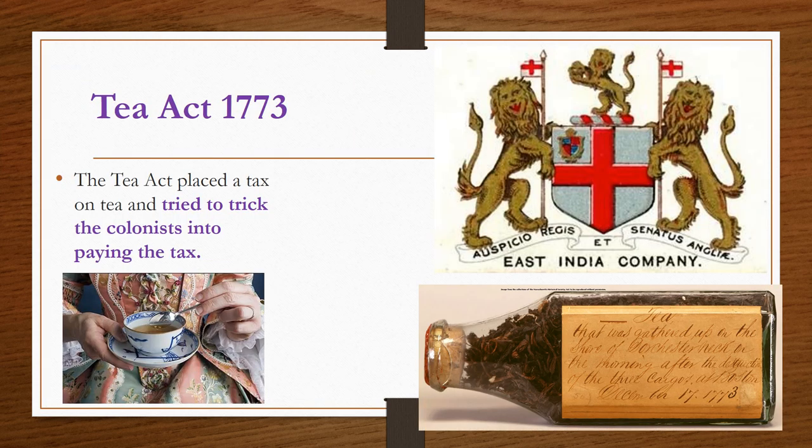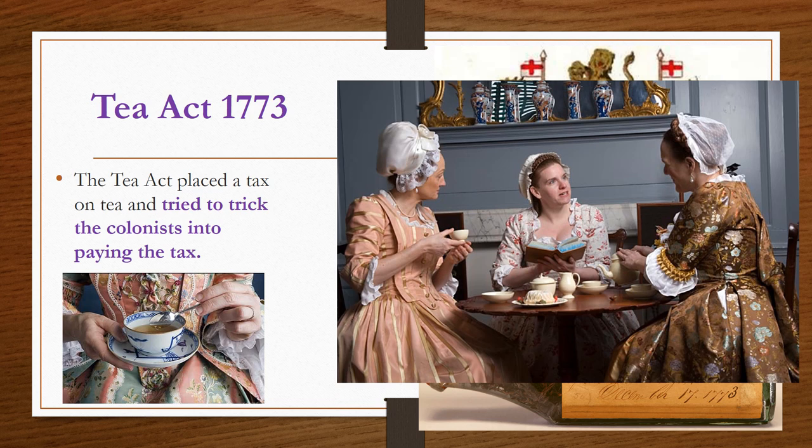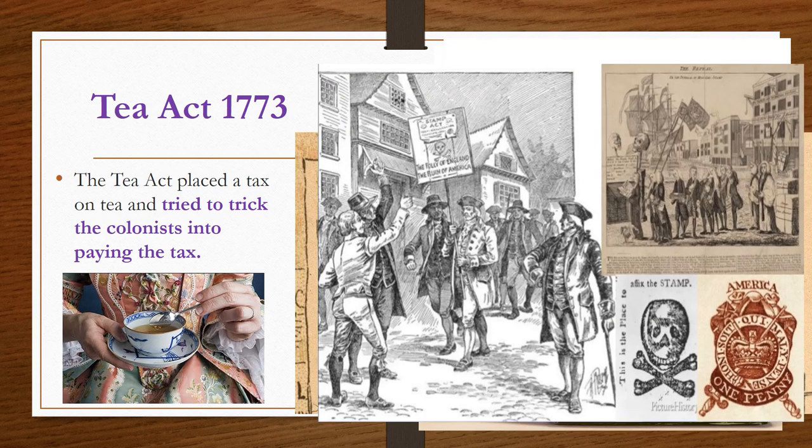Parliament passed the Tea Act of 1773, which placed a tax on all tea imported into the colonies. Tea was a very popular drink in the colonies and Great Britain — this tradition was part of their everyday culture. But that did not matter. Colonists chose to refuse paying the tax by boycotting tea. They stopped buying and drinking it altogether as a protest against the British for taxing them without their consent.